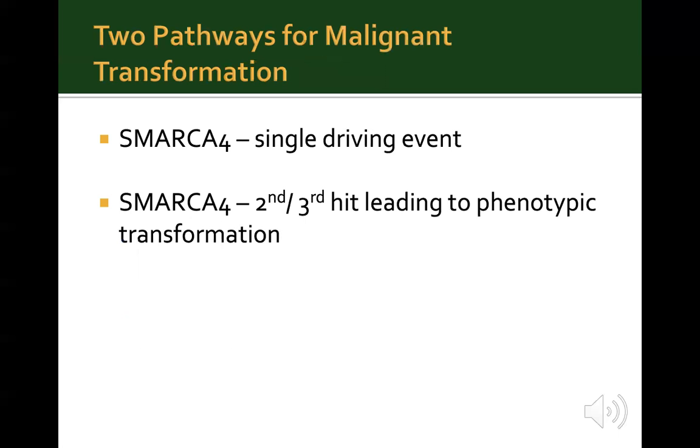SMARCA4 can follow two pathways for malignant transformation. It can be the only recurrent mutation and main genetic driver event, as seen in small cell carcinoma of the ovary hypercalcemic type or SMARCA4-deficient thoracic sarcoma. The second pathway is for SMARCA4 to be a second or third-hit genetic event, leading to a morphological change of carcinoma to an undifferentiated or de-differentiated phenotype. Such cases may show both a well-differentiated and de-differentiated component on morphology, and this has been reported in many organ systems including the lung, GI tract, endometrium, urogenital system, and head and neck.